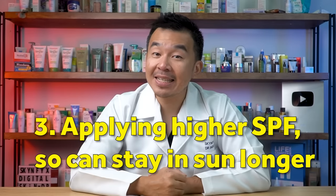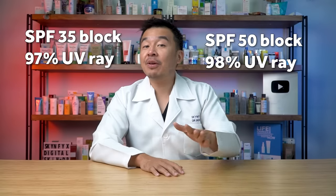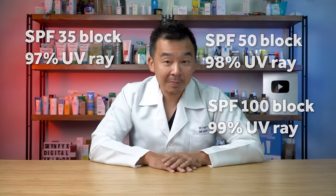Mistake number three: applying a higher SPF means you can stay in the sun longer. There was a myth that SPF 35 means you can stay up to 35 minutes in the sun, and SPF 50 means 50 minutes — but this is false. The SPF rating actually shows how much UV radiation it blocks. SPF 35 blocks roughly 97% of all UV radiation, SPF 50 blocks 98%, and SPF 100 blocks around 99%. It does not correlate to how long the sunscreen lasts on your skin.